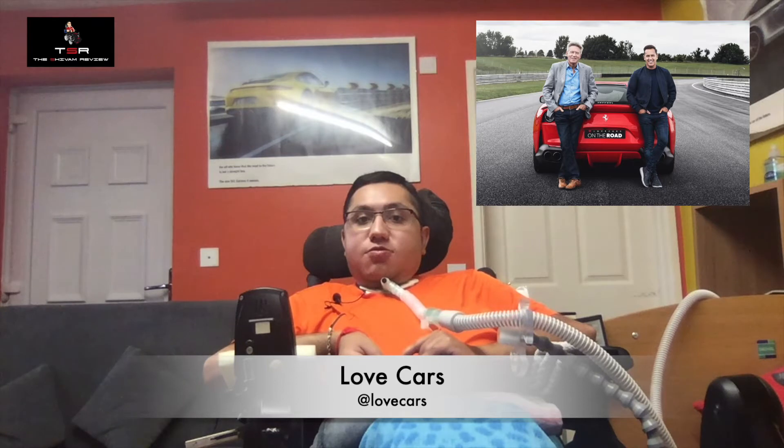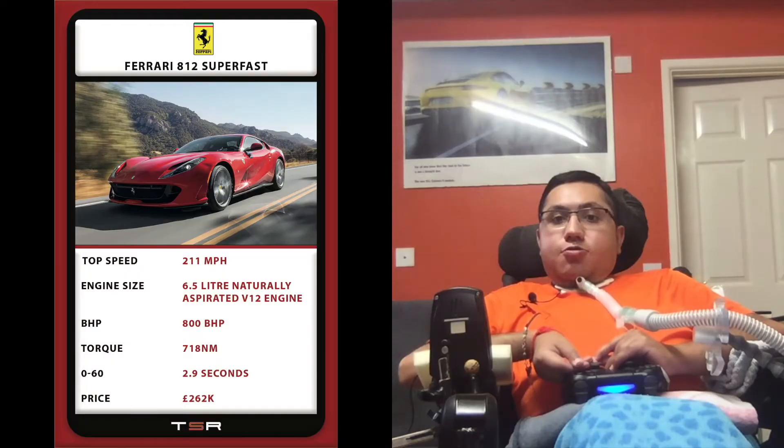I've got some fantastic news to share with you all — I am teaming up with Love Cars. Make sure you check out their YouTube channel, it's called Love Cars, and don't forget to subscribe to their channel. I am going to talk about the pros and cons for the Ferrari 812 Superfast.